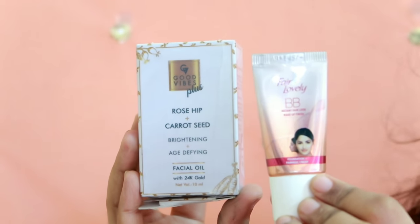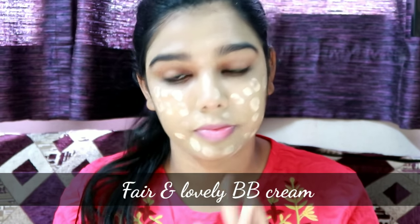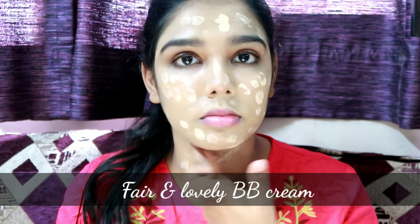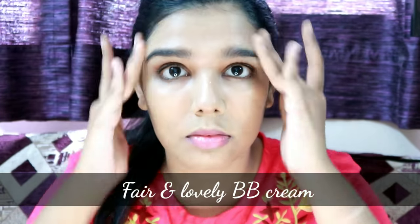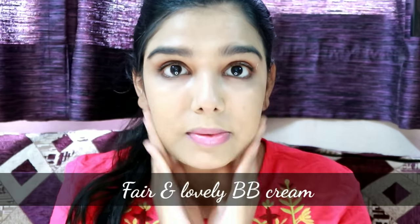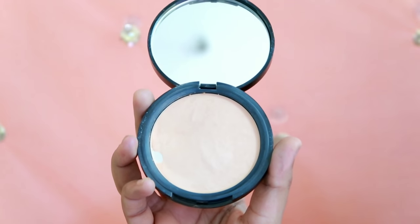If you have normal skin, you can apply BB cream directly on the face. My personal favorite is Pond's BB cream. There are two shades of BB cream available, so it is very useful and very light. Next is compact powder — I use a purple compact powder to set it on the face.